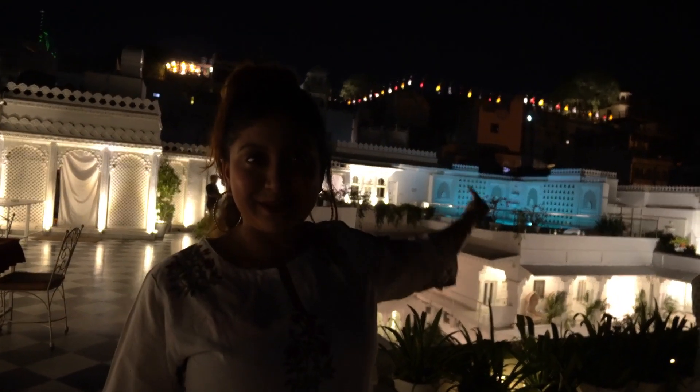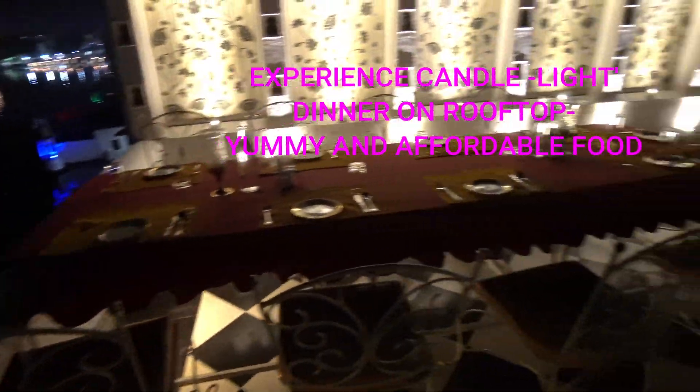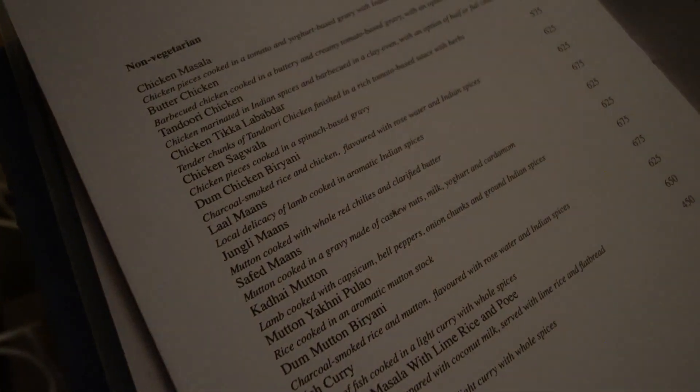And what you can see behind me is the famous City Palace. It's lal maas, junglee maas, safed maas — Rajasthan's favorites!